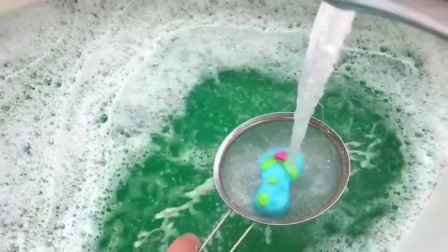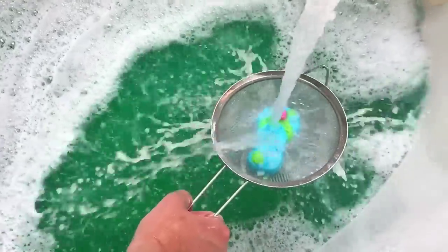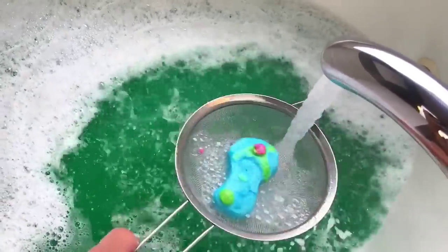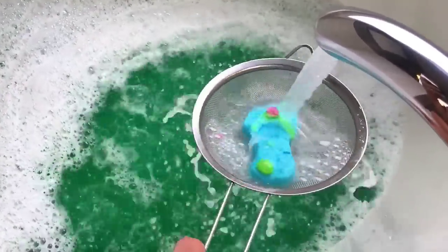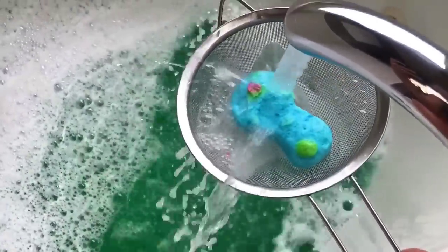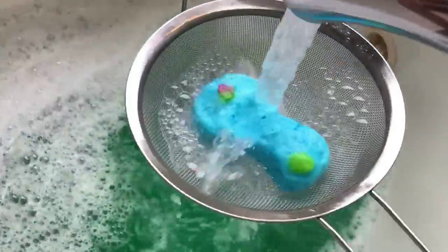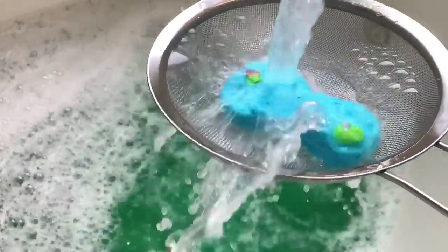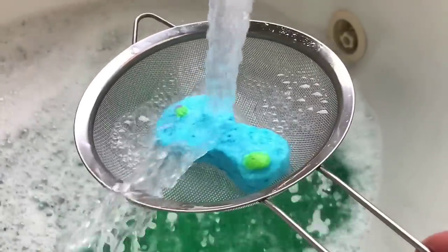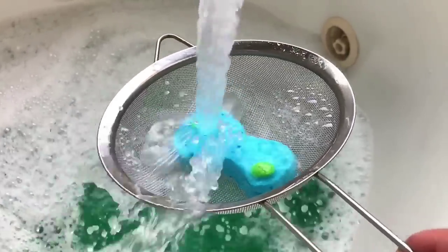We're going to have so many bubbles — I'm so glad I cut a little piece off. It's going to be ridiculous. I usually chop up bubble bars but I just didn't want to do that this time because this one is just so cute. The water is super hot right now, which is great.